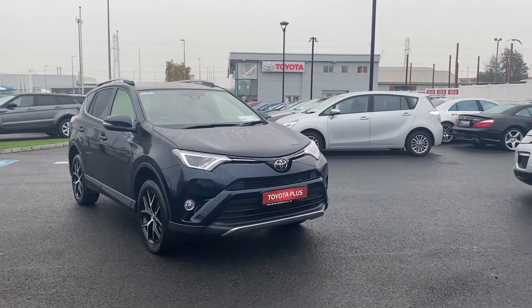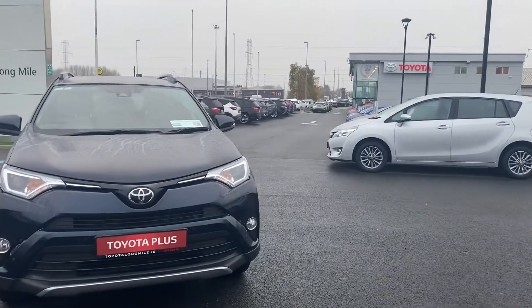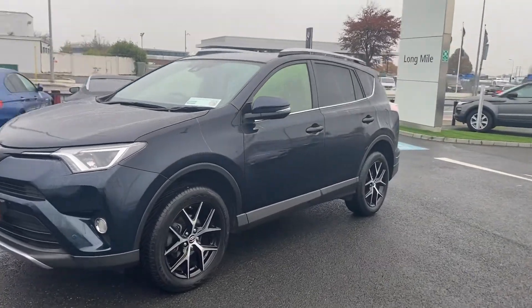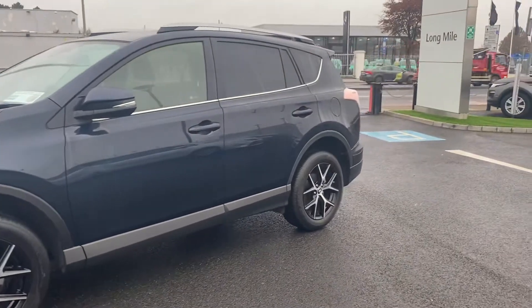This is the 2-litre diesel manual, with front and rear sensors, solid model, front and rear fogs, daytime running lights, dark blue in colour, 18-inch alloy wheels, and rear privacy tint on the back window.